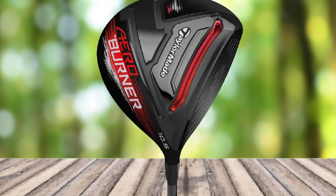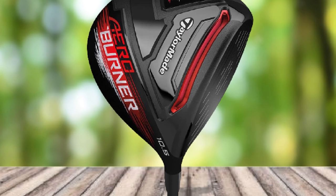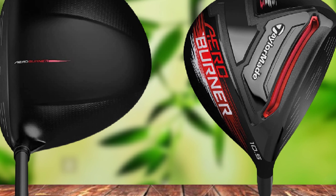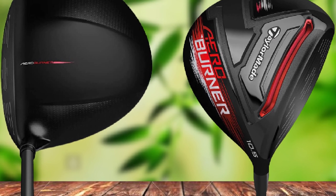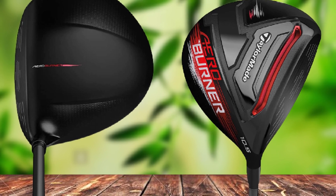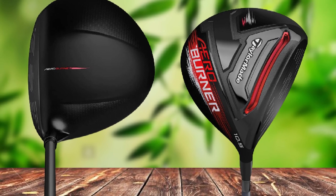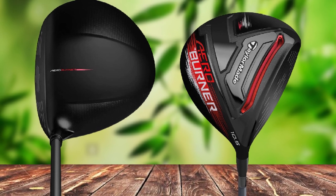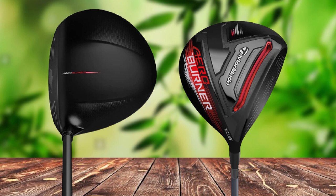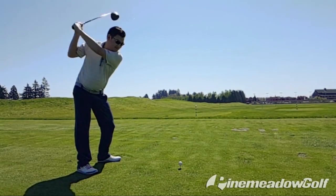On the downside, the TaylorMade Men's Aero Burner Black Driver is not the perfect lightweight golf driver. Its construction features the lightweight Black Matrix Speed Roll Z50 shaft, which gives the shaft a stiffness that most senior golfers do not prefer. Overall, it is an excellent driver you will never go wrong with, though the shaft stiffness may not be to everyone's liking.